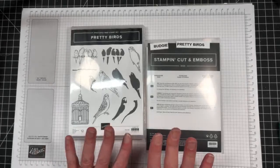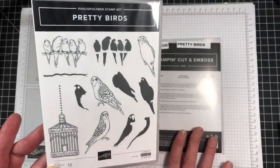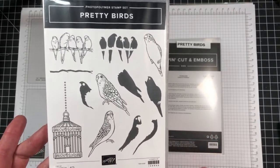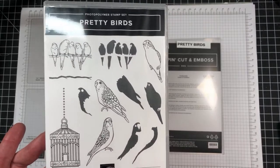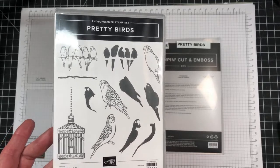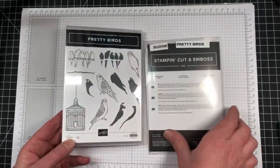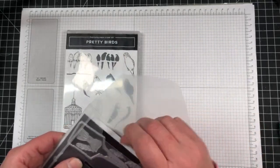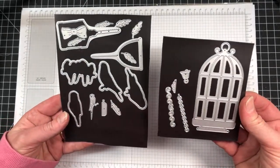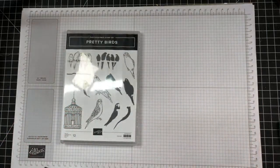So each week we do a different challenge, and I'm excited for this one — it's going to be a fun one. Pretty Birds is one of the bundles in the annual catalog. This is such a cute one. We grew up with budgies, so this one's always fun. I know a lot of people don't like birds — my husband is one of them — but the stamp set and the dies are really great. You have bird cages and lots of different things you can create with it, so that's what we're working with today.